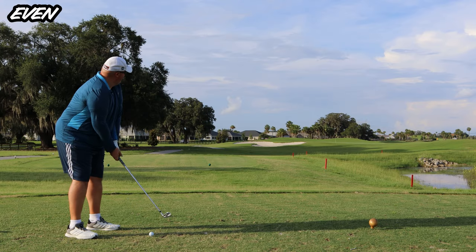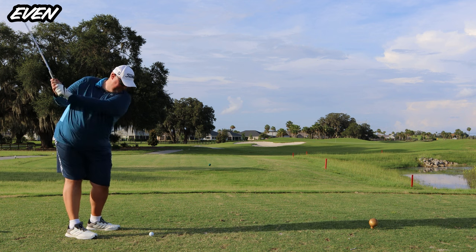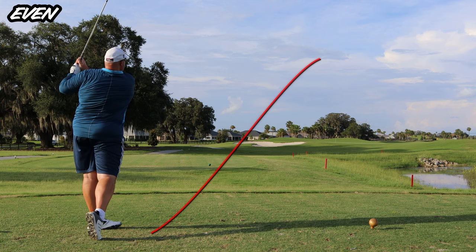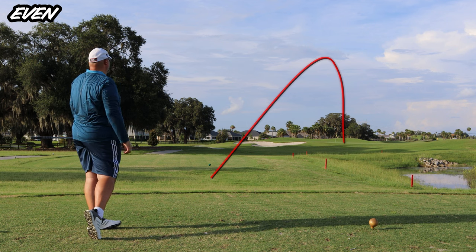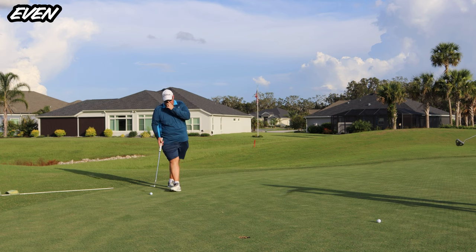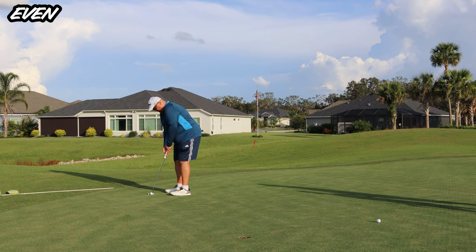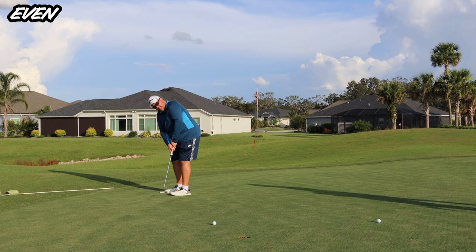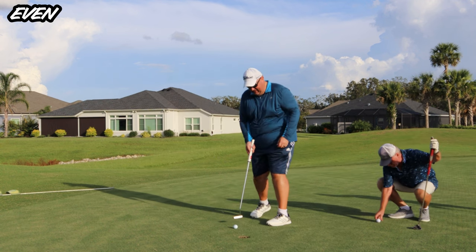Here we are at the first tee, playing 133 center, 140 to the pin — this is nine iron. A little thin strike bleeding out to the right but on the green. We definitely have a makeable look here, thinking birdie all the way. A couple hops and bobbles — not going to get it done. Tap in, but we'll start with a par.